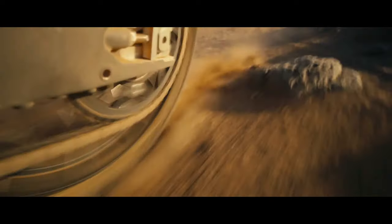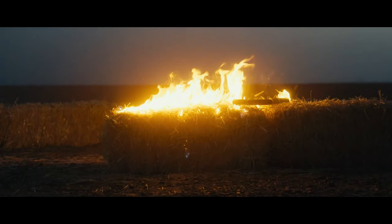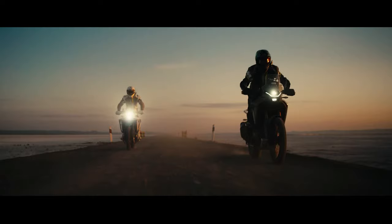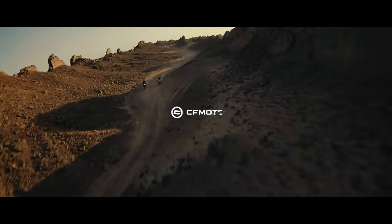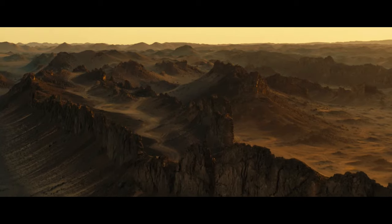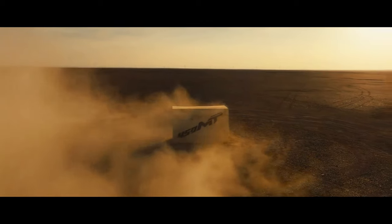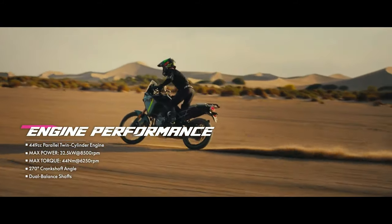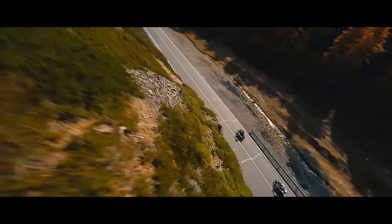The MT is designed with simplicity in mind, lacking riding modes for power control and featuring a basic mechanical throttle without ride-by-wire technology. This straightforward approach minimizes the risk of technical issues in remote areas, but also results in a responsive throttle, especially at lower revs. Once the throttle is engaged, the power delivery is smooth and the bike feels ready to accelerate instantly.